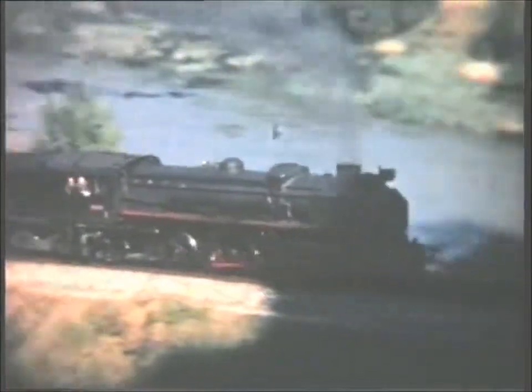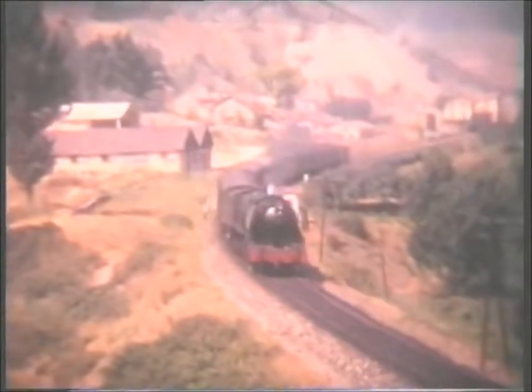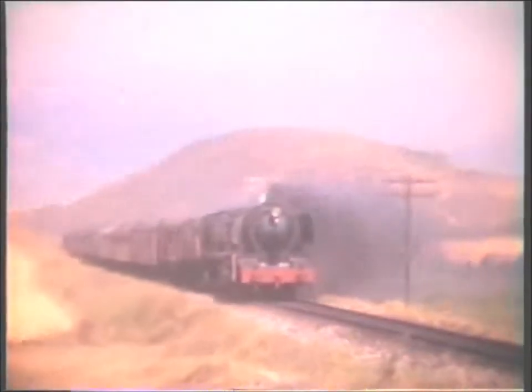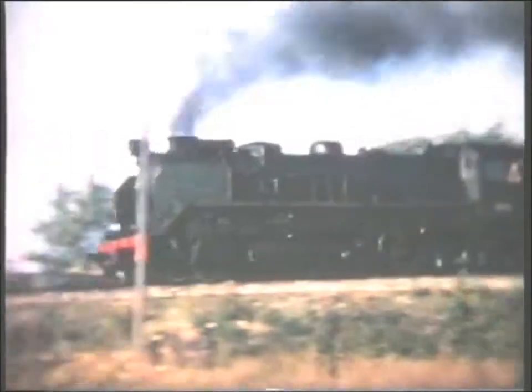Ten of these impressive engines were supplied by Maquinista of Barcelona in 1955 and 1956. Moving eastwards, a 141F heads a long freight between Logrono and Castajon, and then a 484 is hardly overloaded as it leaves Calahorra on the 1615 Zaragoza–Bilbao. This would be electrically hauled north of Miranda.